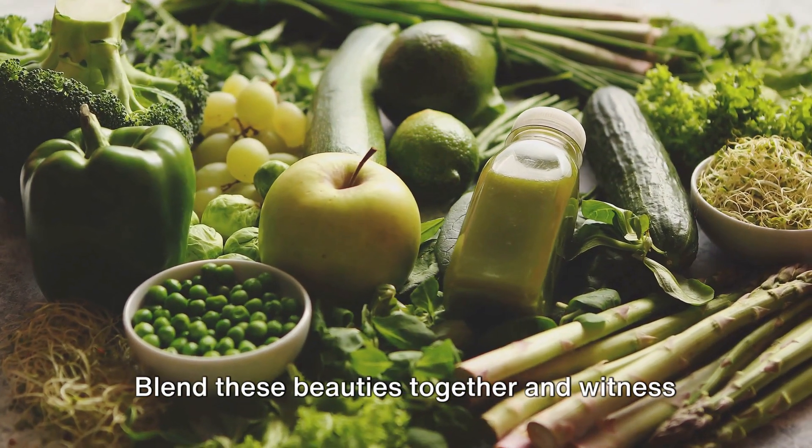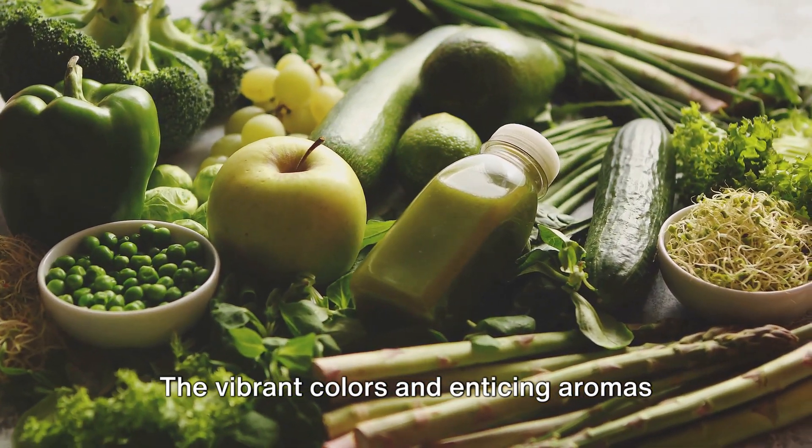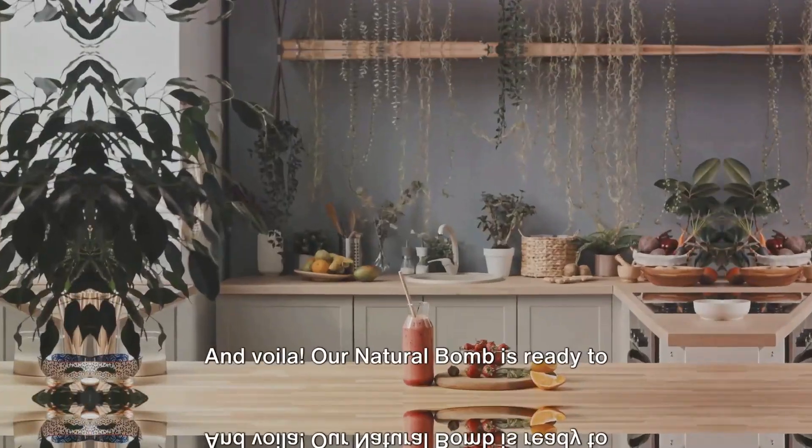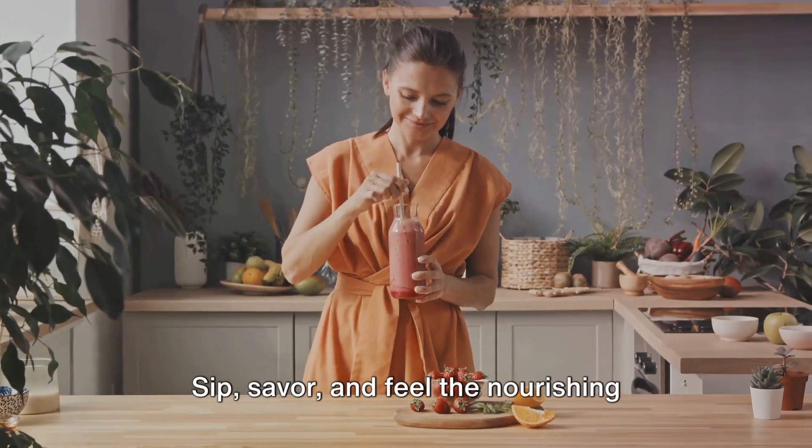Blend these beauties together and witness the magic unfold. The vibrant colors and enticing aromas are a sensory delight. And voilà, our natural balm is ready to take your health to new heights — sip, savor, and feel the nourishing goodness flow through your veins.